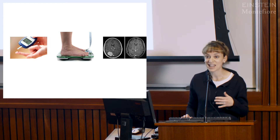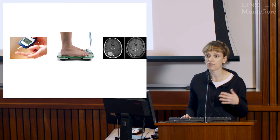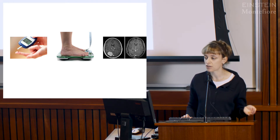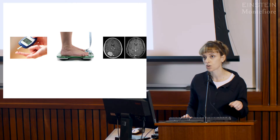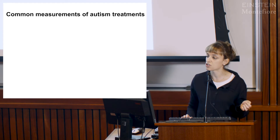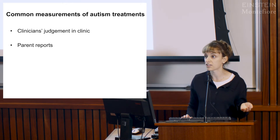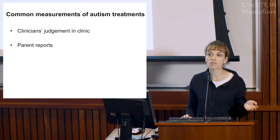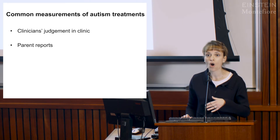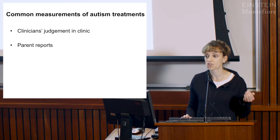In autism it's not that simple. As Lisa just illustrated, we are going off of behavior, and behavior can look very different from one child to another. The common measurements we have are clinical judgment, where a clinician will work with a child and assess their behavior, and parent report, where we ask parents to tell us over the last couple of weeks or months how their child looks.